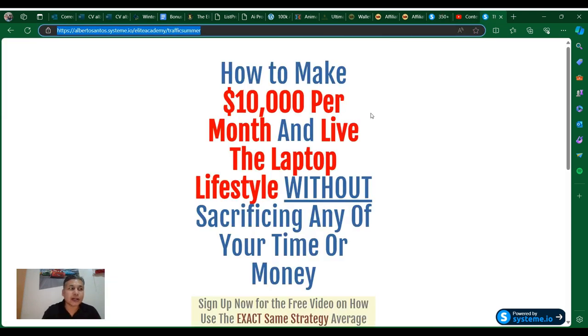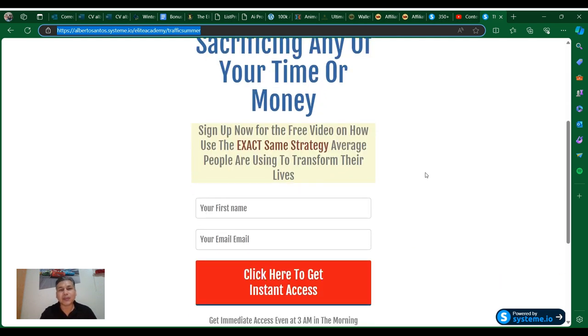One thing I noticed is that this is powered by System.io. I also want to provide to you a bonus on System.io — I have a page that is going to show you how you can make 10k per month and live the laptop lifestyle without sacrificing any of your time. Just put your email there and you will find more information about it.